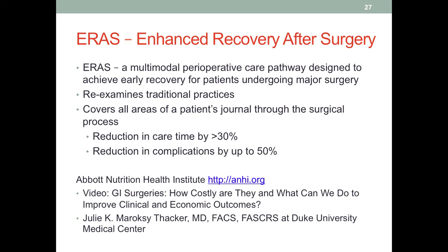The Abbott Nutrition Health Institute at ANHI.org has training modules and continuing education resources, including a video called 'GI Surgeries: How Costly Are They? And What Can We Do to Improve Clinical and Economic Outcomes?' given by Dr. Julie Thacker from Duke University Medical Center, who has been implementing ERAS with great success. You need to sign up for the Abbott Nutrition Health Institute — it's free — and it also offers ways to earn continuing education units once you become a dietitian.